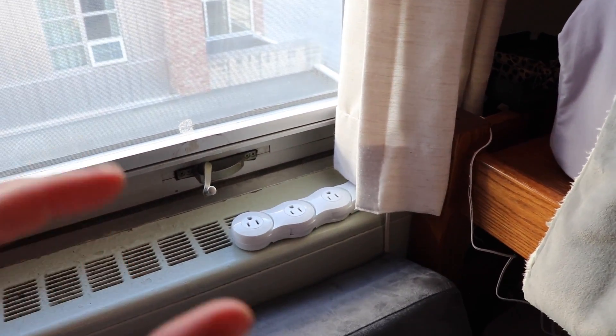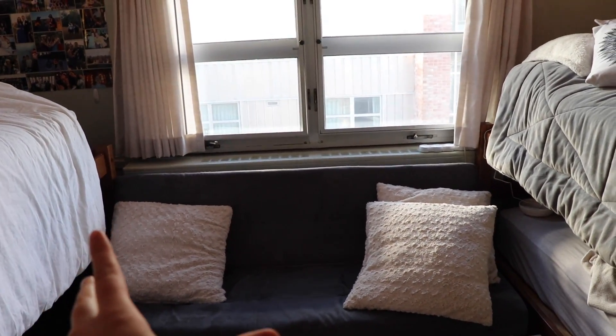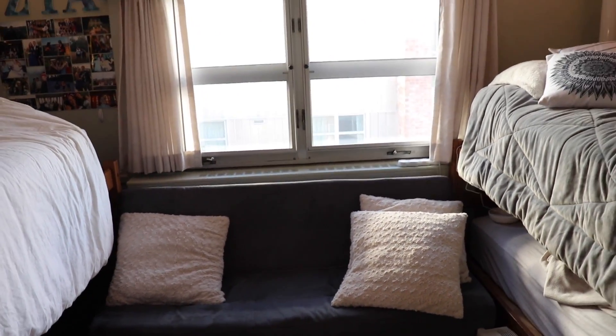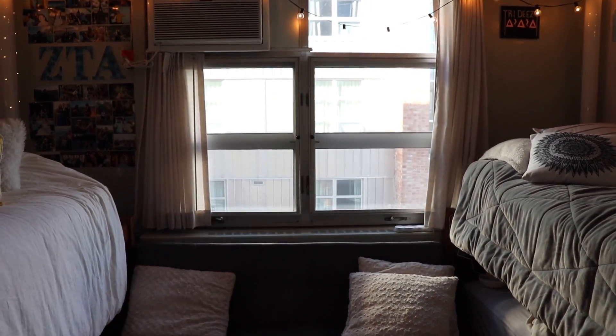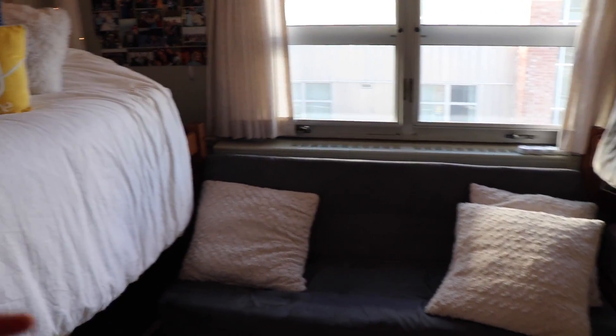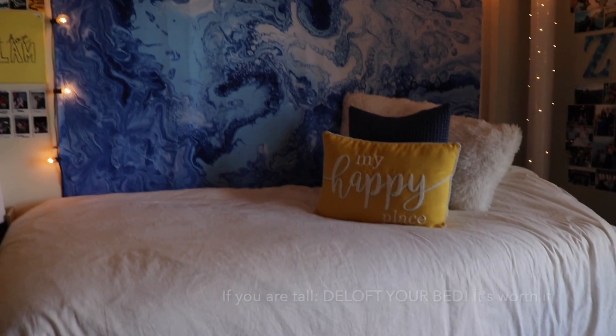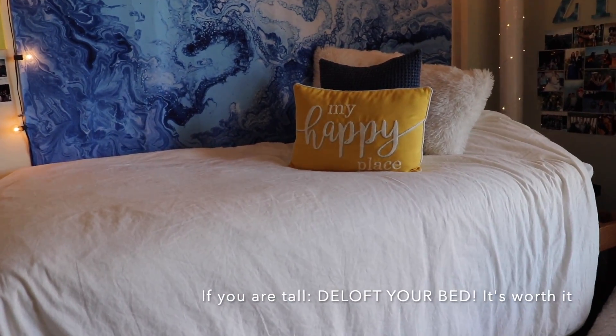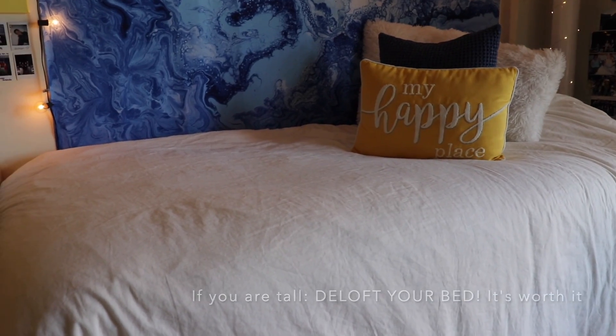My roommate has them too — we both love them. This is our futon. It's actually really nice to be able to sit and study on. It can also pull out into a bed, which is what we really like. It fits perfectly between our two beds and right underneath our windows. It used to be underneath my bed when my bed was lofted, but I really like that my bed is lower now because I can just hop on and I can sit up straight and study and do my homework more comfortably.